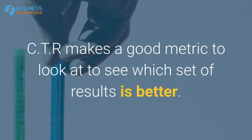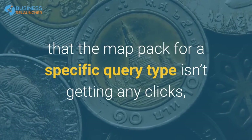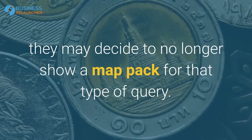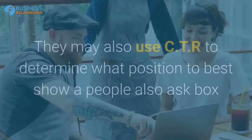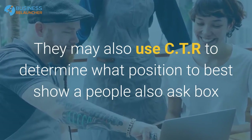For example, if they're doing an A/B test between variants of the search algorithm, CTR makes a good metric to look at to see which set of results is better. Likewise, if they're noticing that the map pack for a specific query type isn't getting any clicks, they may decide to no longer show a map pack for that type of query.